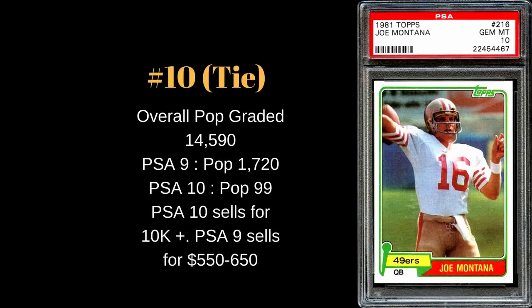Also tied at number 10 is Jerry Rice's passing companion, Joe Montana — the 1981 Topps rookie card. A high number graded as well: 14,590. The PSA 10 count is 99 — almost double Rice's 10s despite fewer total graded — because the 1981 cards had white borders instead of green, holding up better. PSA 10 sells for $10,000-plus; PSA 9 goes for about $550 to $650. Montana was a four-time Super Bowl champion and two-time league MVP.